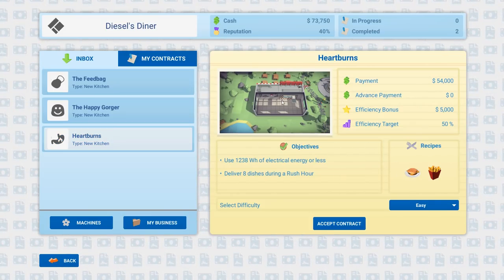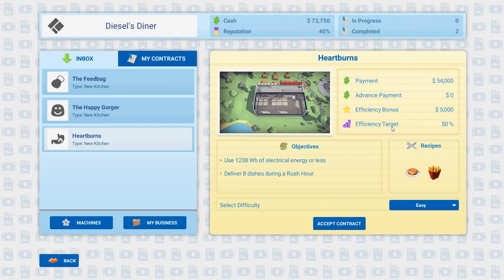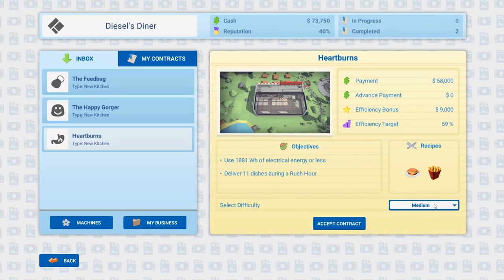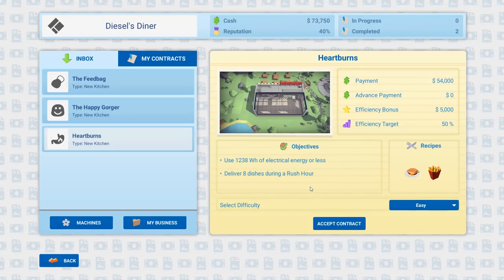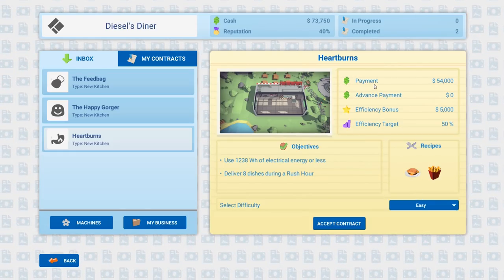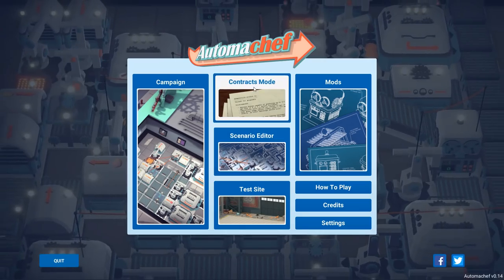The contract is just taking care of cheeseburgers and french fries. On easy difficulty we go down by four thousand dollars in payment and the efficiency target goes from 59 to 50. We keep our efficiency bonus — oh wait, no we don't. We get less money and less payment. I don't want to go that far back.